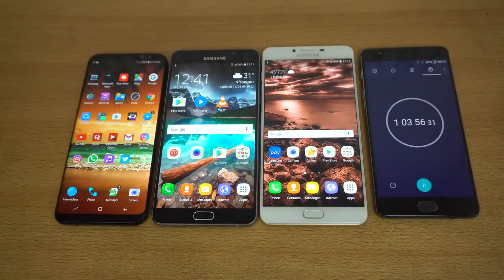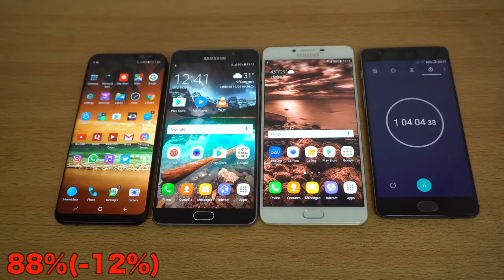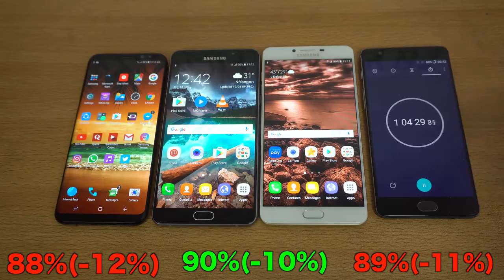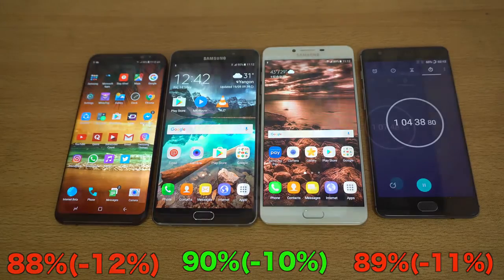The one-hour Instagram usage is done. The battery percentage on the Samsung Galaxy S8 Plus is down to 88%, the A9 Pro is down to 90%, and the C9 Pro is down to 89%. The A9 Pro is winning the test by 2% over the S8 Plus and by 1% over the C9 Pro — not a huge difference. These mid-range phones are really good, especially the A9 Pro still sitting at 90%. Moving on to the next stage: two hours of YouTube video playback.